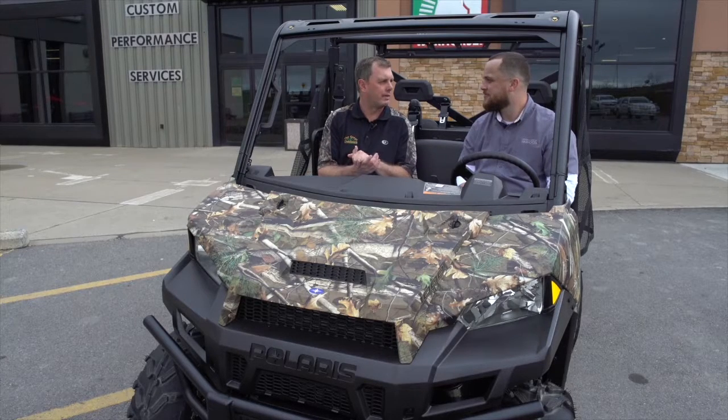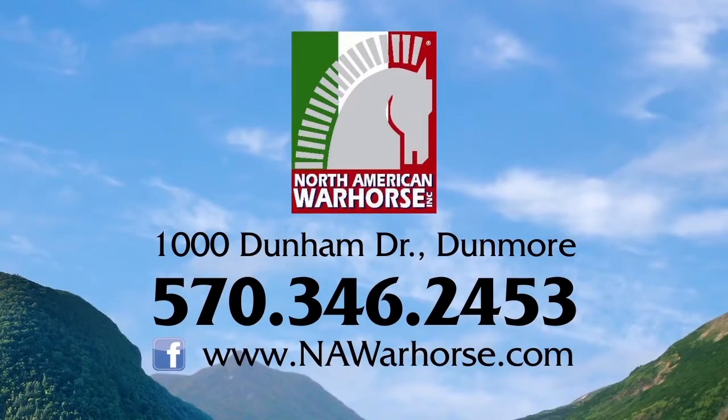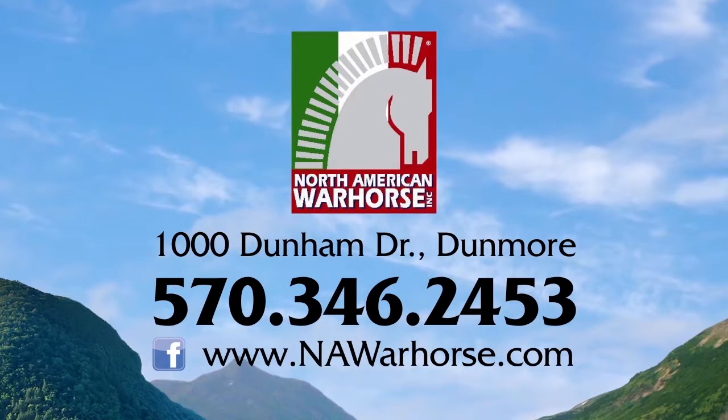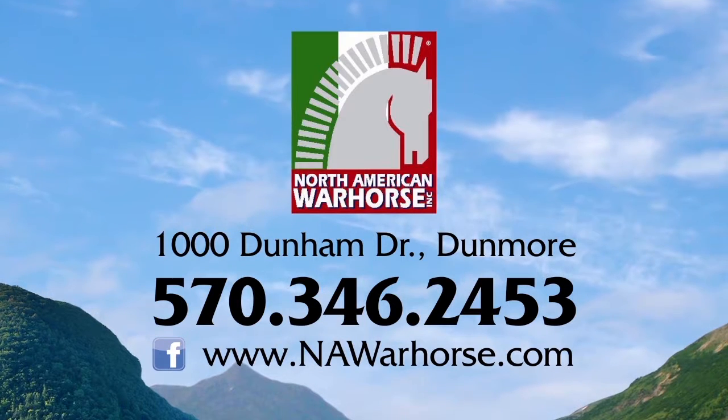North American Warhorse — easy to find in Dunmore? Oh absolutely, right off 81, right off 84, right where they intersect. Get off right on Dunham Drive, come in and see us — we'd be happy to have you sit in one of these. The website is NAWarhorse.com and you can also find us on Facebook at North American Warhorse.